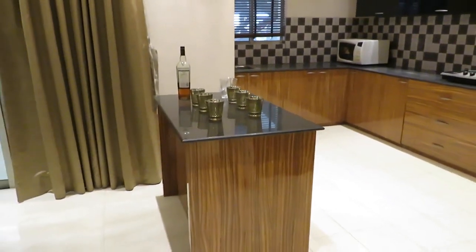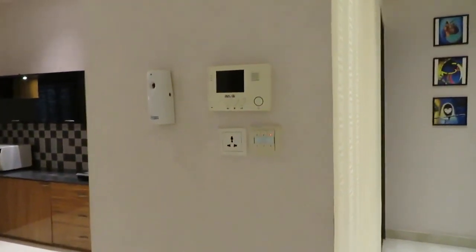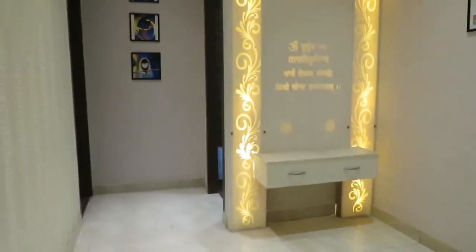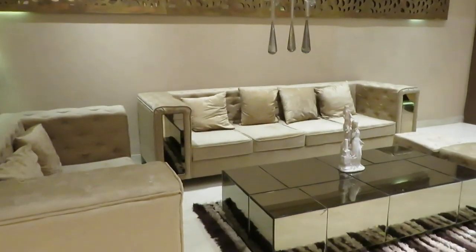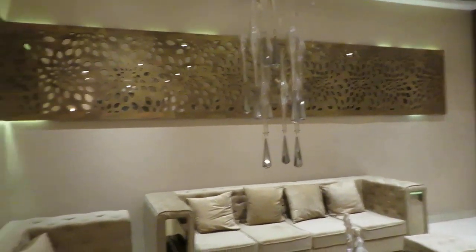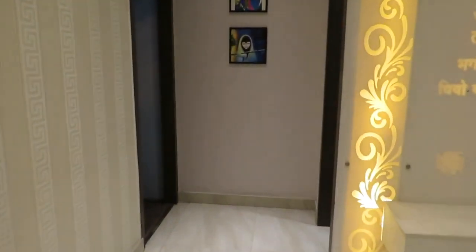You can see this is the video door phone. Just to mention, the total apartment is fully automated, with all touch sensor lights. It is fully AC and fully automated throughout.